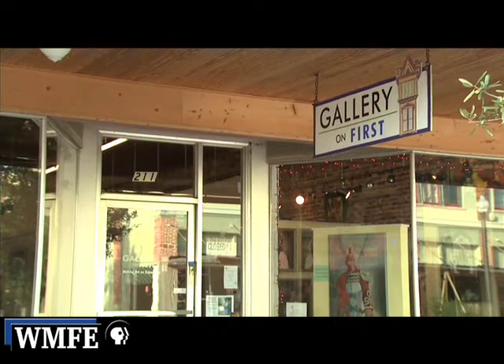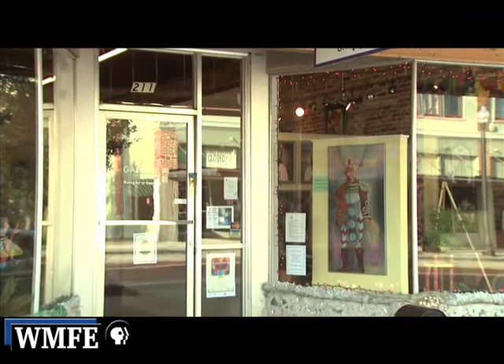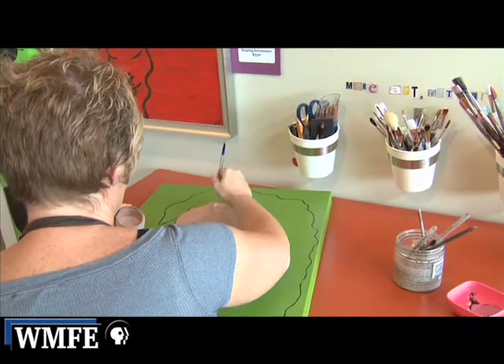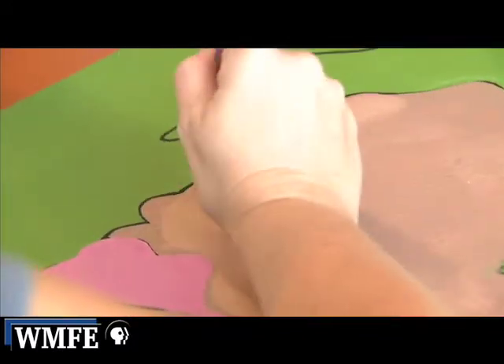We have quite a variety. We have eight working artist studios, and that's called Gallery on First, and we're both housed in the same building. These are local artists that work here in front of the public, so the public can come in, see the art being made, watch it in its progress, and then come back and purchase it. And it's being shared by emerging artists and established artists.